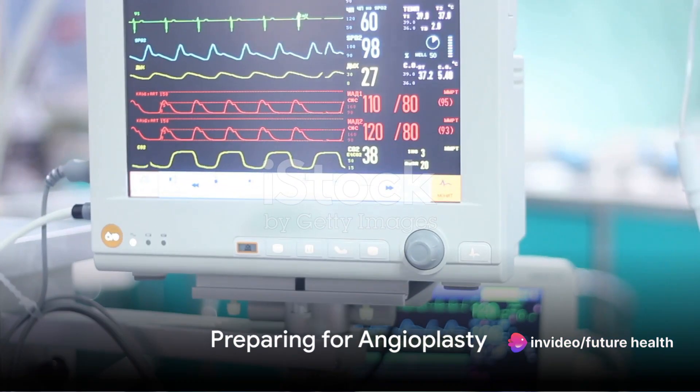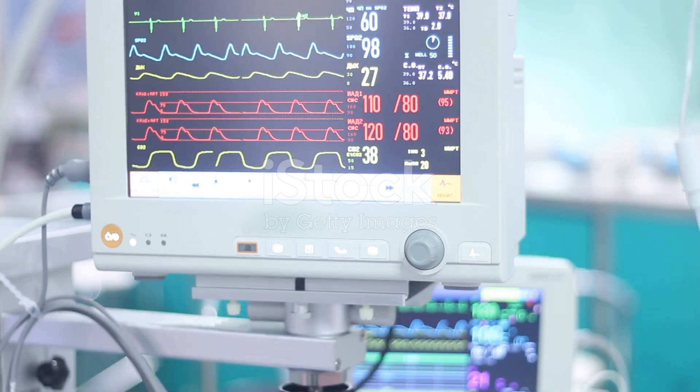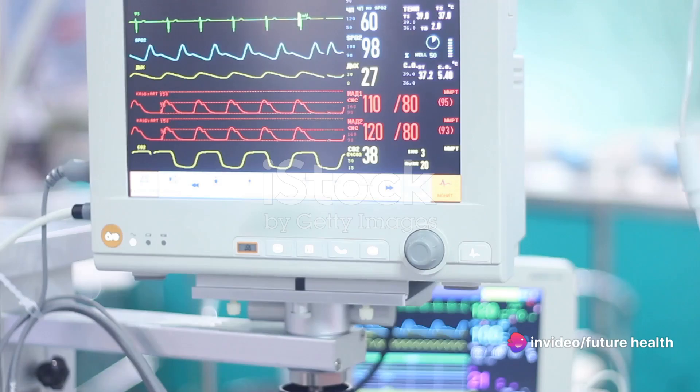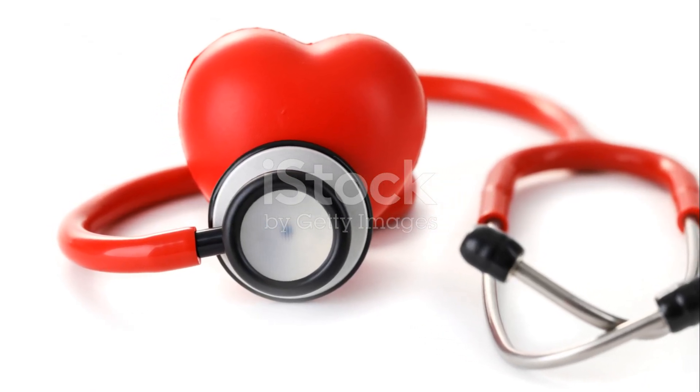Before undergoing angioplasty, doctors perform a thorough evaluation, which includes reviewing the patient's medical history and carrying out diagnostic tests. The procedure involves the use of specialized equipment, including a catheter, a small balloon, and a stent.